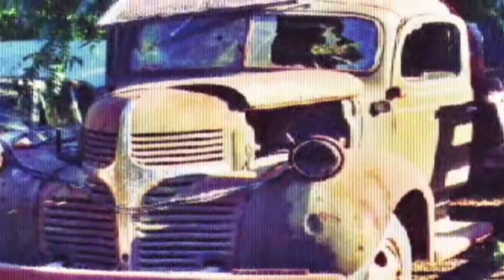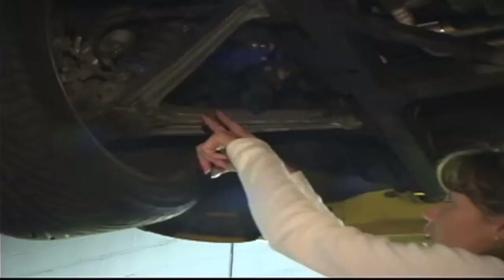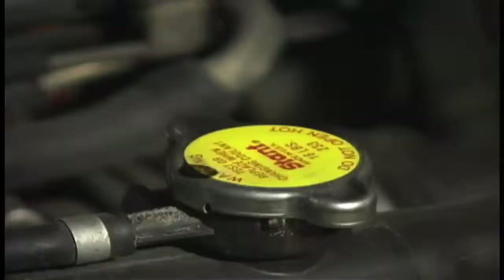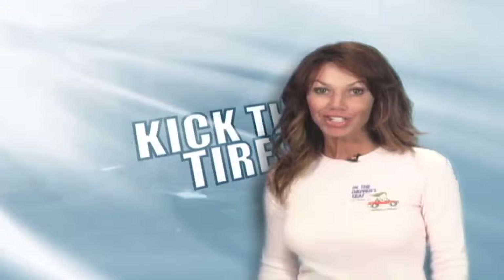Growing up in Texas with six older brothers, messing around with hay trucks, tractors, and jalopies my brothers used to drive, I developed a cool desire for horsepower. And now, after years of experience in the car business and a passion for anything with wheels, I have the opportunity to share my expertise with you. Let's get revved up, kick the tires, hit the gas, and let me put you in the driver's seat.